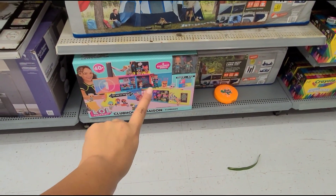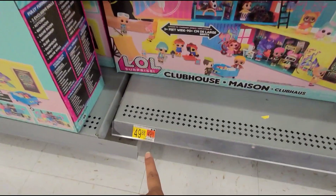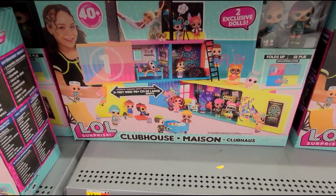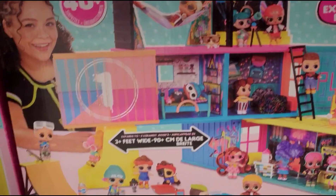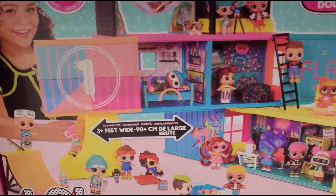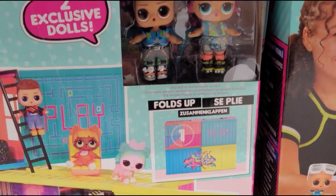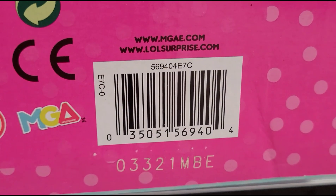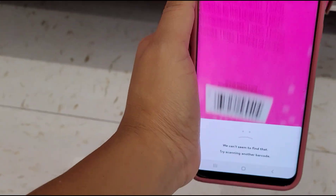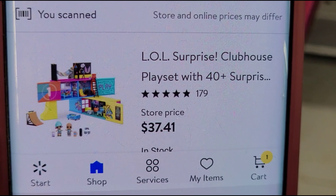I also scanned this one here — it didn't have a price, but when I turned around I saw they had more. They had it marked at $49.88. It's the LOL Surprise Clubhouse, and that's how it looks. Let me show you how much it's ringing up for — $37.41.